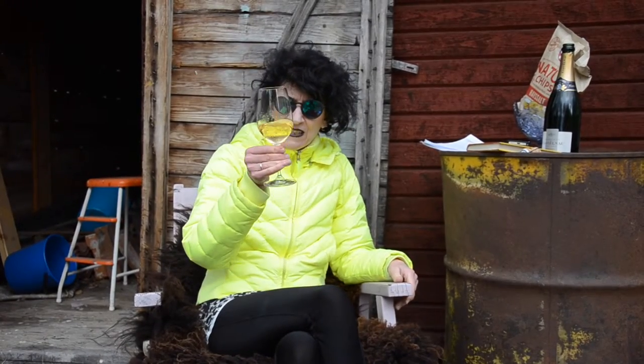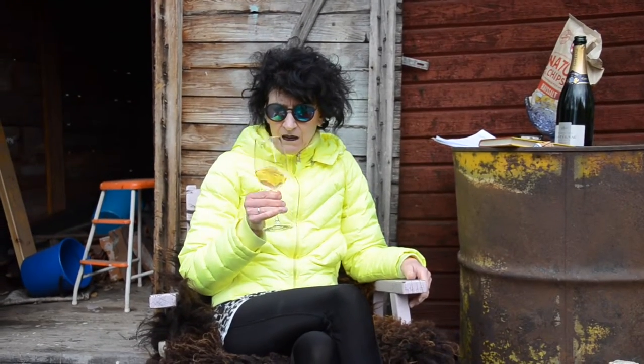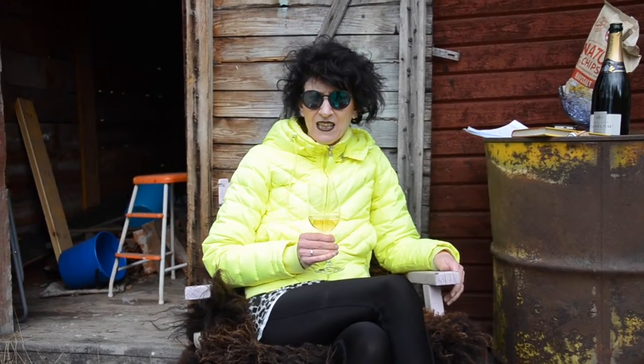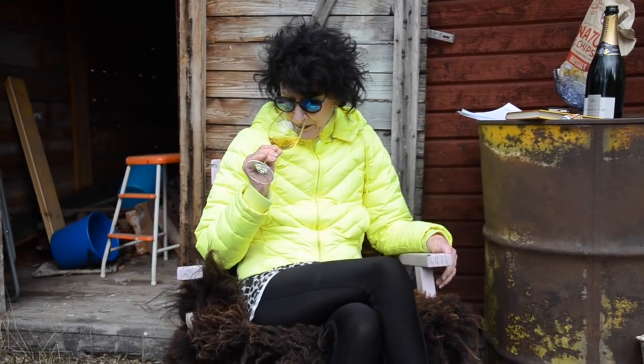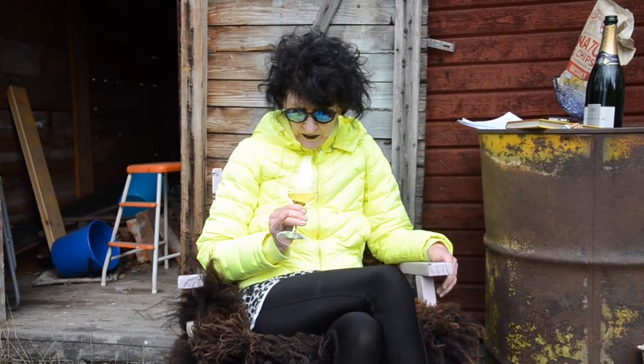Färgen är väldigt gul. Brödig, rund doft – riktigt utvecklad, och allt det där som händer när vinet ligger länge med gästfällningen. Mycket härlig doft, och små kvicka bubblor.